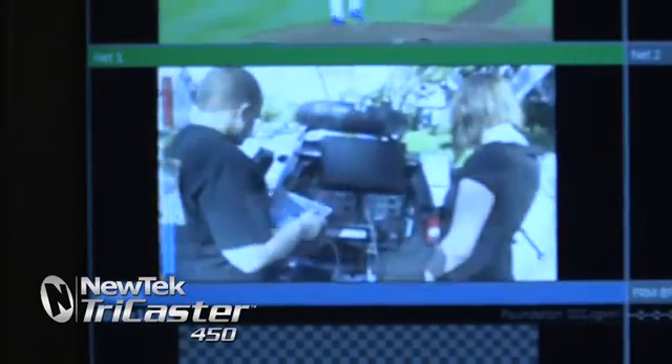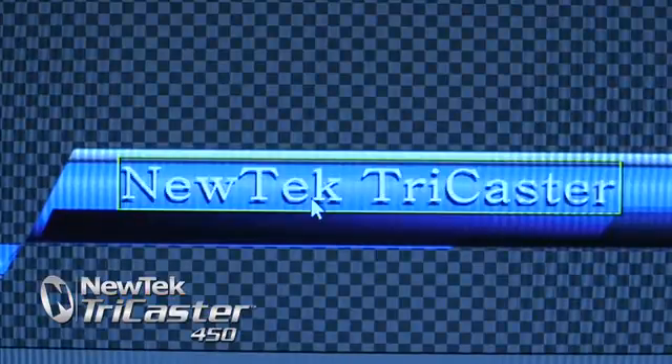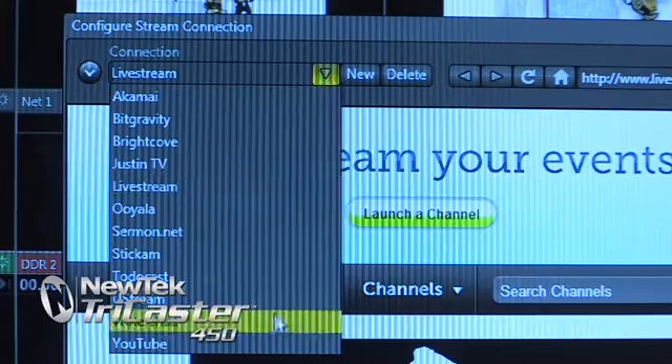With features like Apple AirPlay support, dual DDRs, title templates, virtual sets, live web streaming, and more.